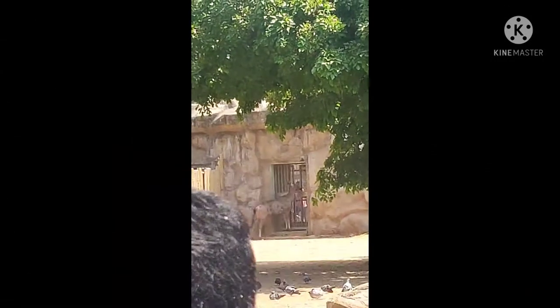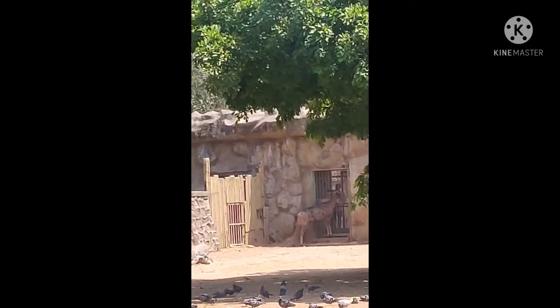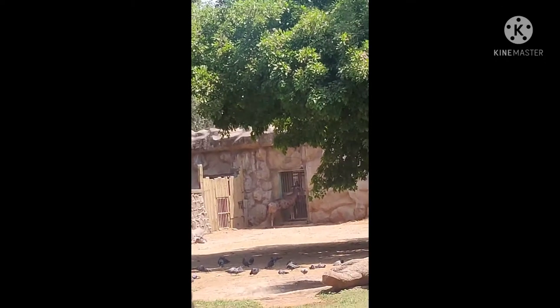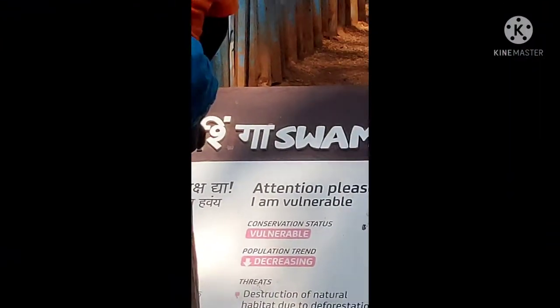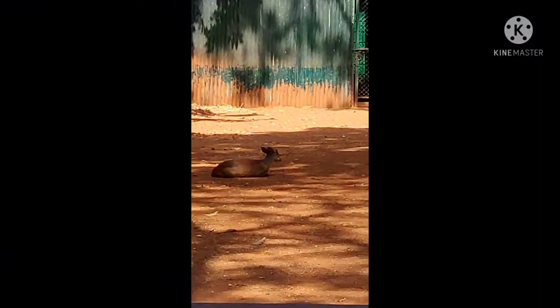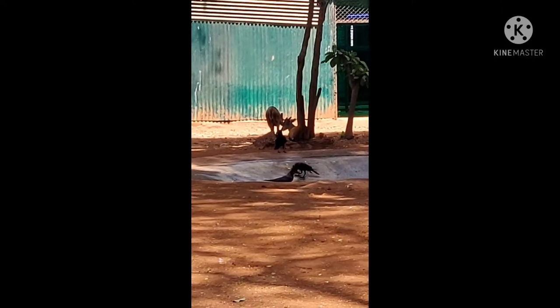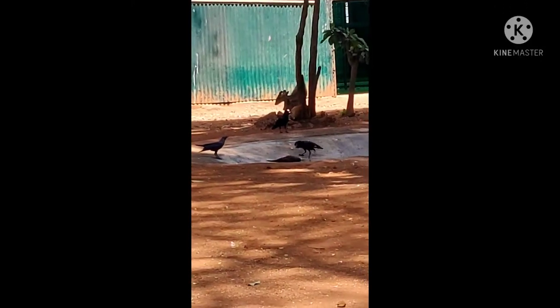The Mumbai Zoo is also called Veermata Jijabai Bhosle Udyan. We can see Sambar Deer here, which are large native deer of the Indian subcontinent, and we can see them in this Udyan.